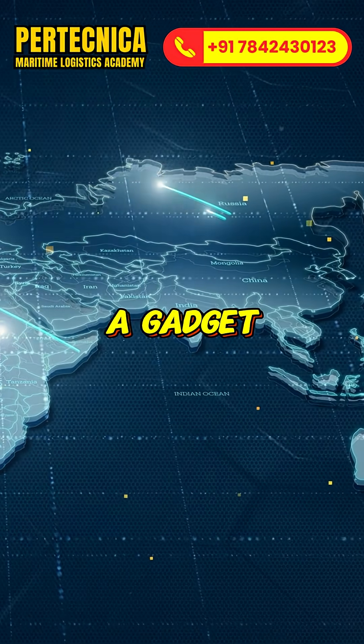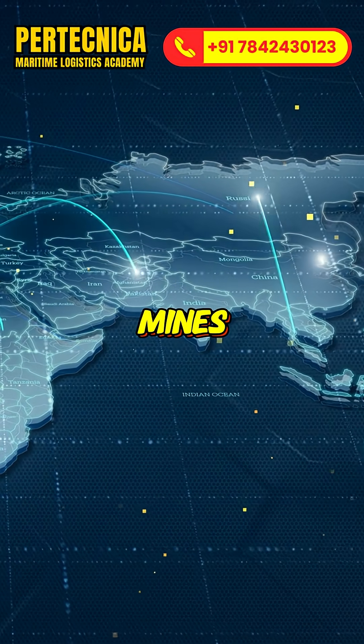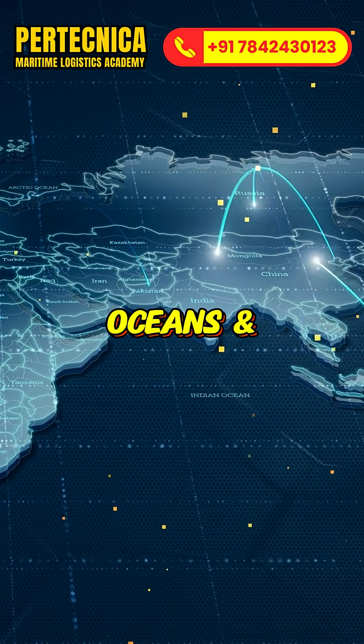Your phone isn't just a gadget. It's a global journey of mines, factories, oceans and hands.